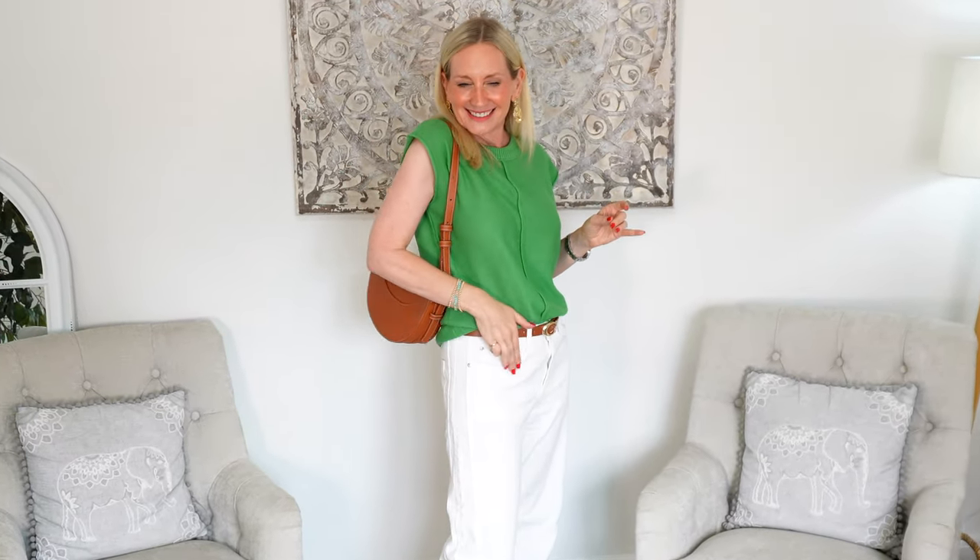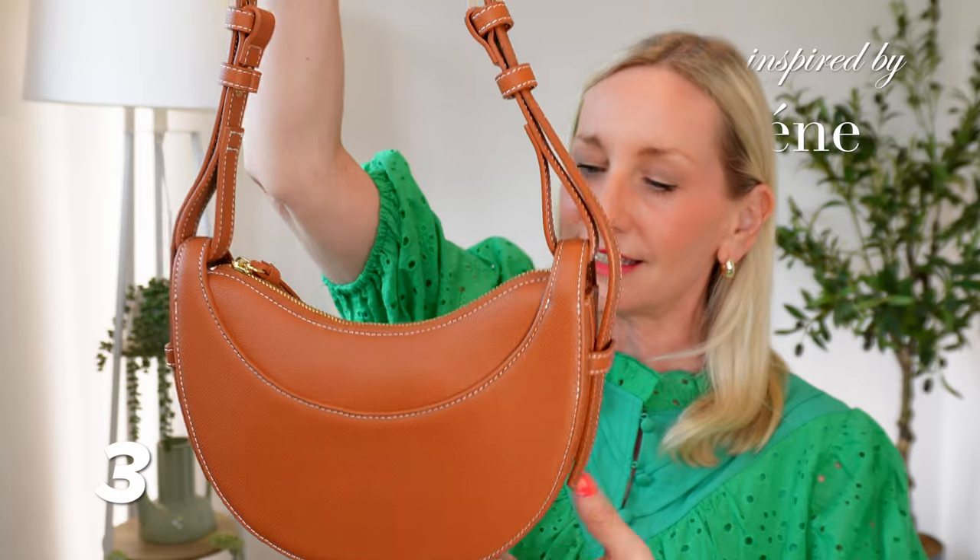It just slips over your shoulder and has extenders if you want it to be crossbody. It looks every bit the designer piece for a fraction of the price, and it comes in so many different colors.